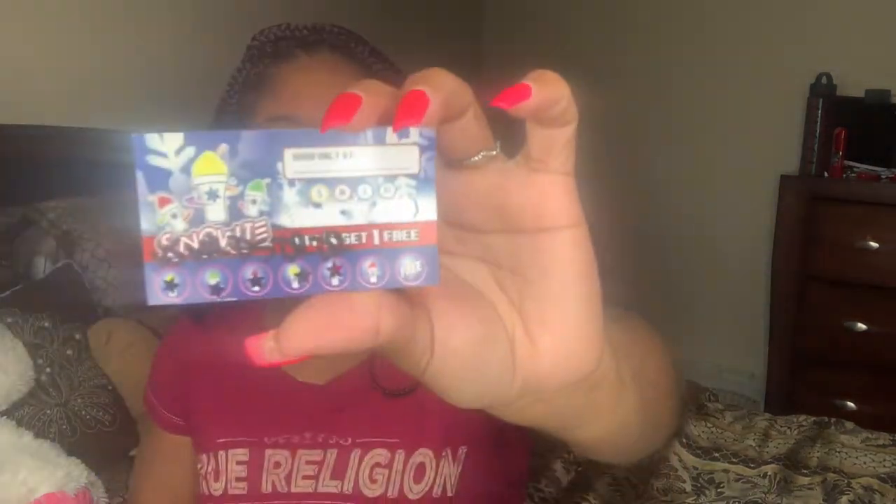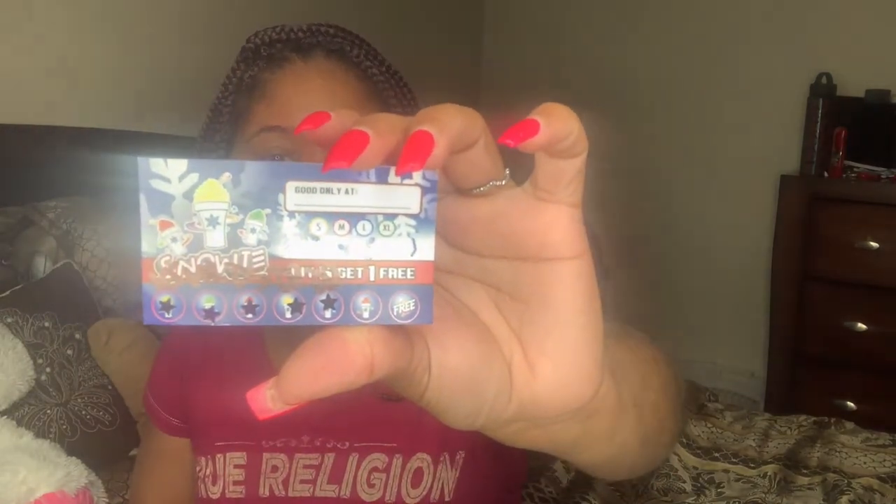And finally, a snow cone loyalty card. We've got a snow cone place out here and I only found out about it like two or three weeks ago even though I've been here almost 10 years. When you buy a snow cone you get hole punches on the card and eventually you get a free one. I've only been twice but I've got about five punches — just one more and I get a free snow cone.